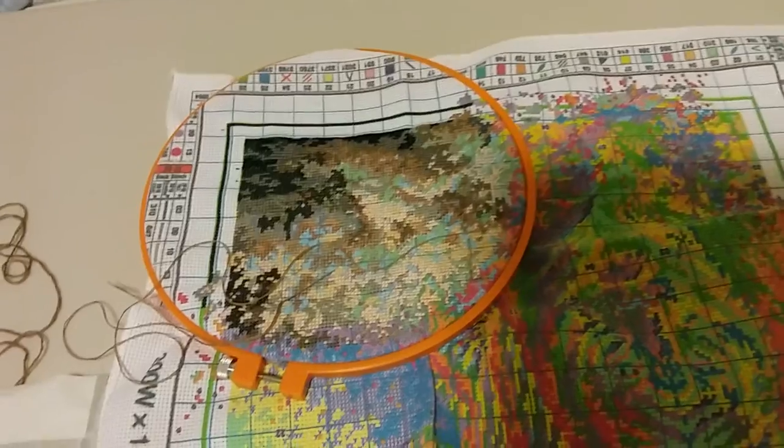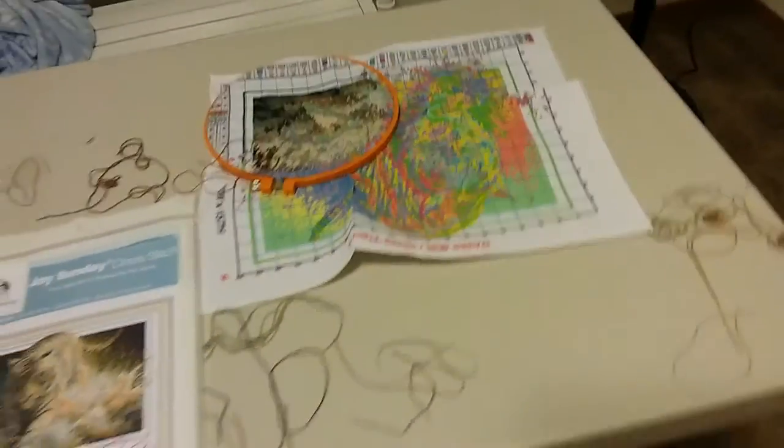This is the pattern I'm doing for the cross stitch. This is what I've got so far, and it's looking pretty good so far, as you can see.